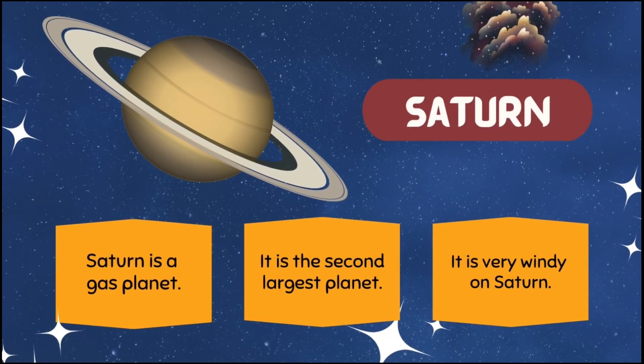Saturn is a gas planet. It is the second largest planet. It is very windy on Saturn.